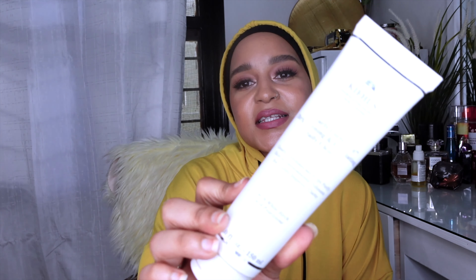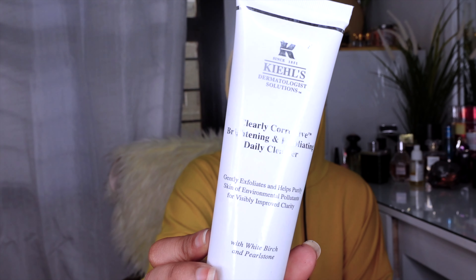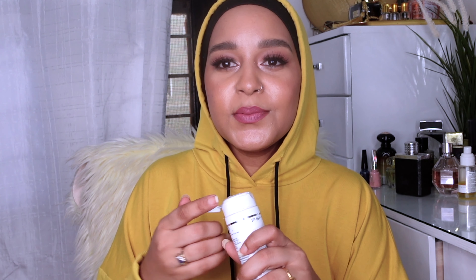The first thing we're going to be talking about is this face wash — it's kind of a scrub, it gently exfoliates and helps purify skin. I love love love this company, they make amazing things, they're kind of natural. It smells like a spa. The particles are quite small and gentle. It has citric acid and salicylic acid to help with pimples and skin clarity.